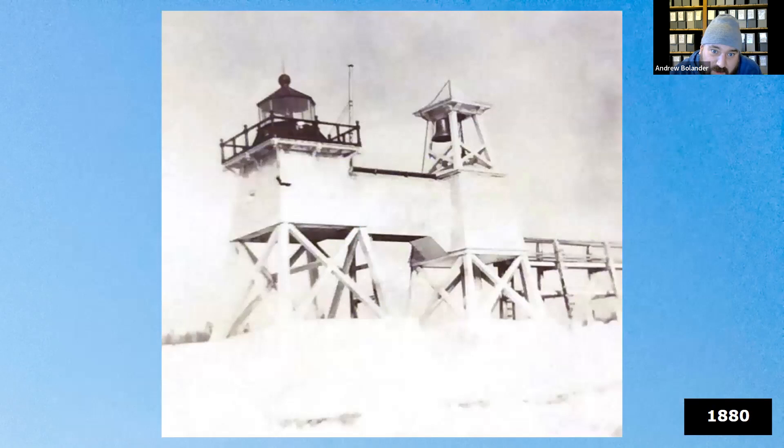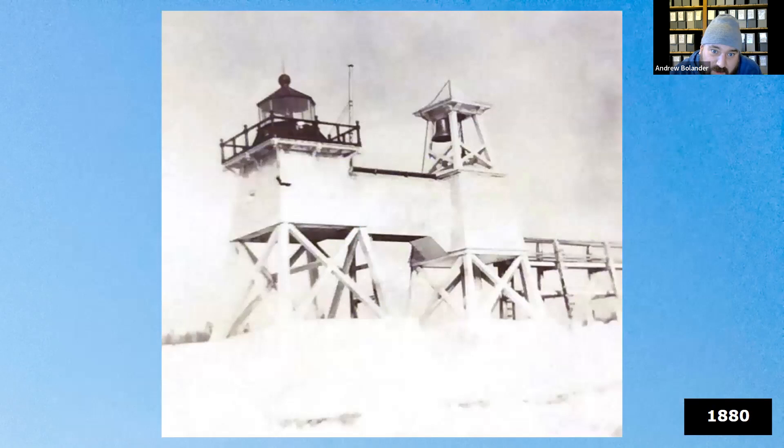This is the first light that was on those piers — a later rendition that includes the fog bell. Originally it just had the light, and it is a wooden structure with a wooden elevated walkway along the pier. The fog bell was added later, which helps date this image to around 1880. The light used liquid fuel, which is important for something that happens later in its history.